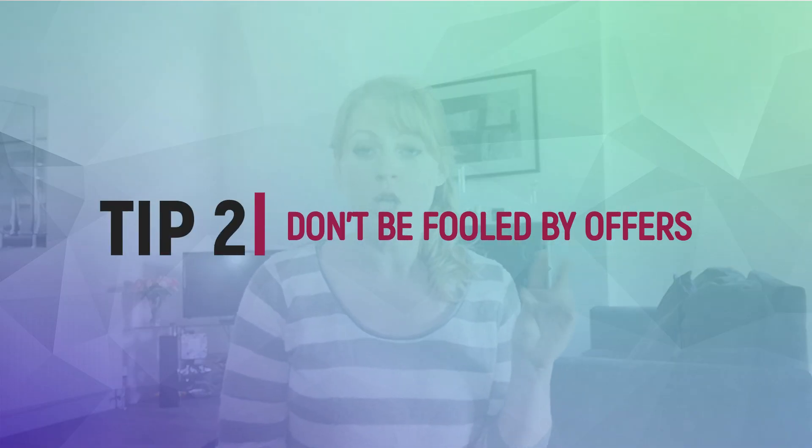Tip number two: do not be fooled by offers. There are some wines that are genuinely on offer — every few months there will be a system and they'll get to a better price. However, many wines are often sold at £10 and then constantly at £5 — they were never supposed to be £10. They were supposed to be a £5 wine.